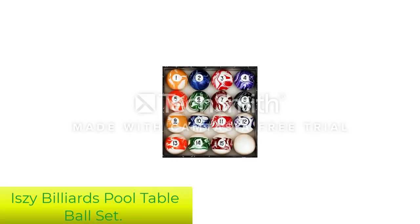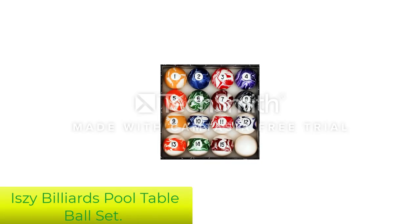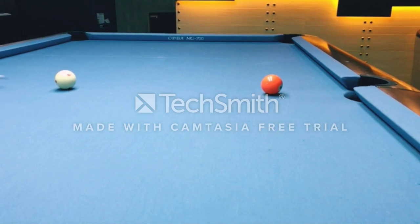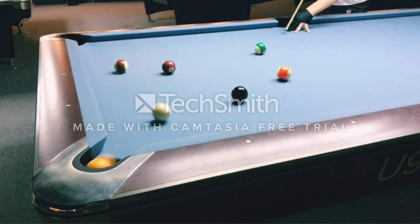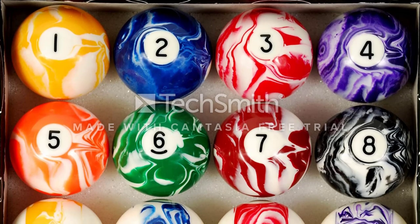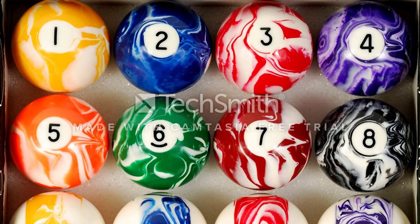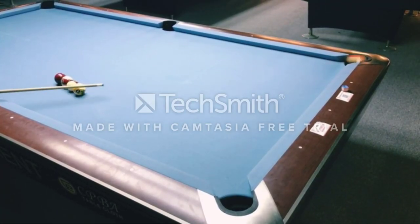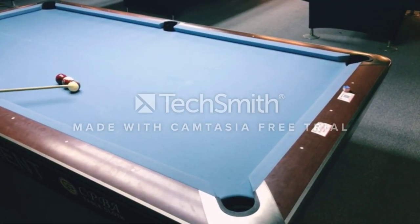Number 1: Issy Billiards Pool Table Ball Set. The Issy Billiards Pool Ball Set is ideal for practice or family game nights, and are just as satisfying to the touch as they are attractive. The balls come in a stunning array of colors and patterns sure to delight any enthusiast. These regulation-sized billiard balls have been molded with polyester resin and have a weight of 6 ounces. Despite their affordable price point, they play remarkably well.